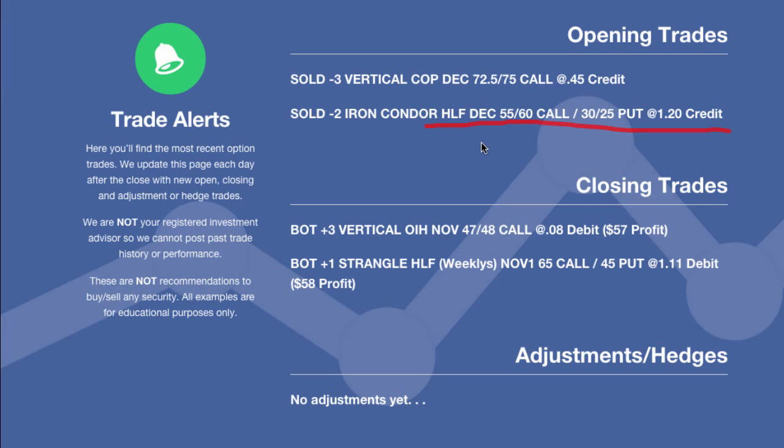We went all the way out to December — about 45 days away, kind of the sweet spot in selling options. We decided to sell the 55-60 call spread and the 30-25 put spread. What you'll notice is that we gave ourselves a little bit more room to the downside. Herbal Life was trading right around 45 when we made this trade. So we gave ourselves about $10 of room to the upside and about $15 of room to the downside. This is definitely a skewed iron condor. It's really important to do this if you're weary about one side of the market versus the other — go ahead and skew your iron condors.